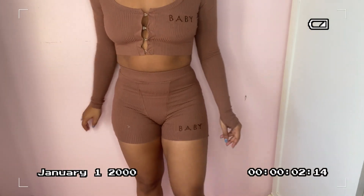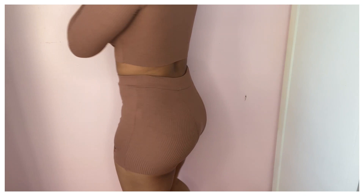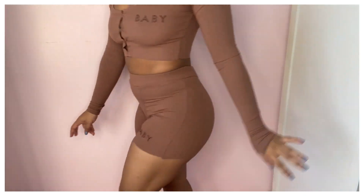Just be aware that the inside waistband flips. If that annoys you, I'm just letting you know — this little waistband thing does flip. The top looks like this: it also says 'baby' on it and has these cute little clasps in the front, which I thought were so different. I haven't really seen this on anything. It's just a crop top with long sleeves and a thumb hole.